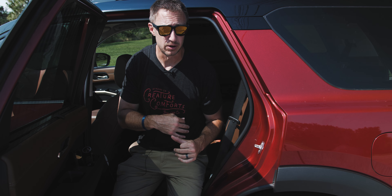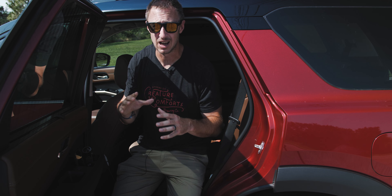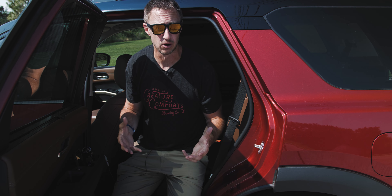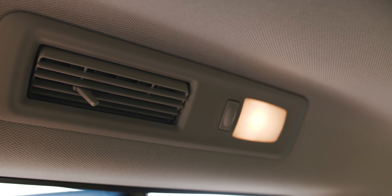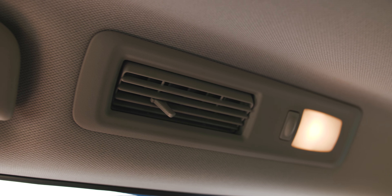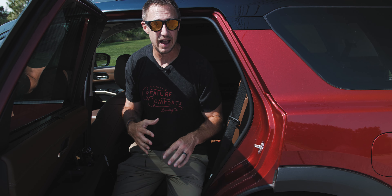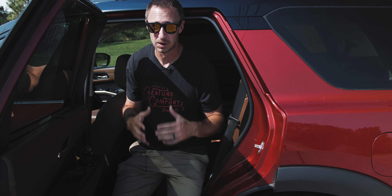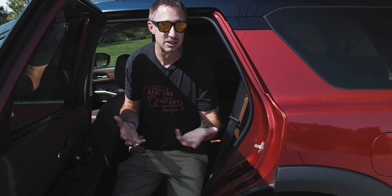One more thing about these second-row captain's chairs: the Pathfinder is equipped with a multitude of cup holders and cubbies, which the girls really liked. It's also got three-row vents — a ton of AC vents. So in this incredibly hot Florida weather, we were able to cool down the car very quickly. The two outboard vents on the roof blow directly in your face, and both girls enjoyed that because it is insanely hot down here right now. This thing will cool down very quickly — faster than the Buick Enclave I just had.